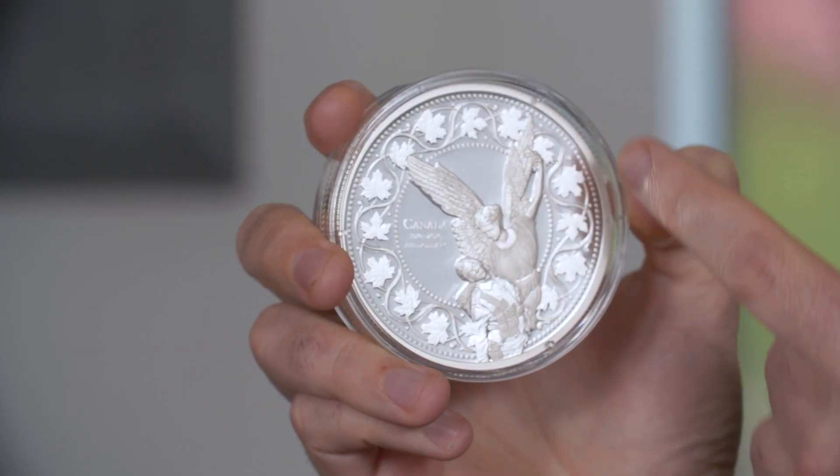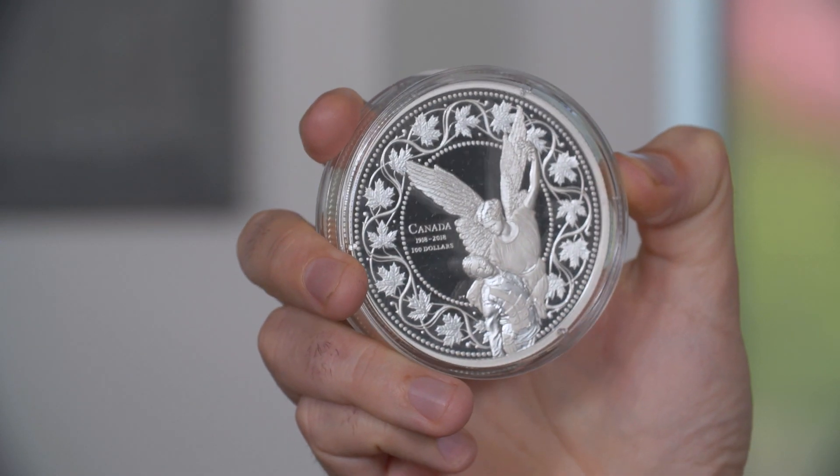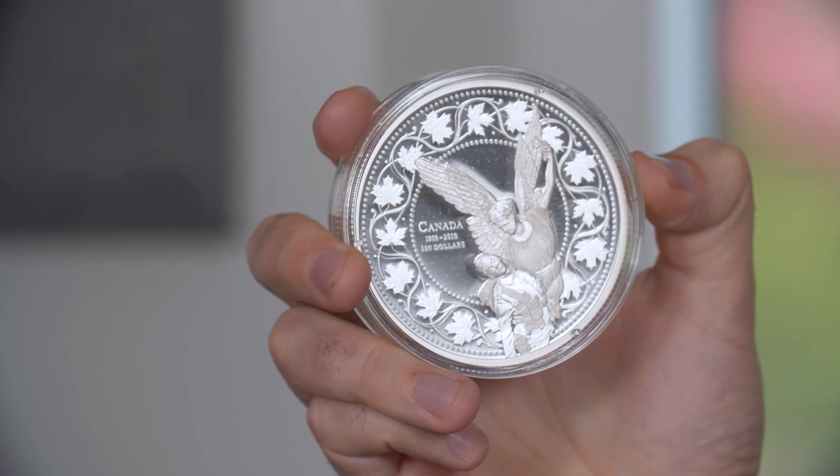The size of this coin really lends itself well to this type of design — it gives it room to breathe, and there's some really nice relief on this one. The design around the border is actually an ode to the pennies of that era, around 1918, so it has a classic feel. Most people also don't know that the text on the coin is mimicking the text that's actually on the statue itself — the engravers were able to recreate that. That's a really nice touch.